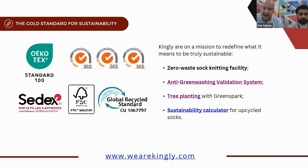The sustainability report covers not just how eco-friendly the cotton is, but also social responsibility, traceability, and transparency across the entire supply chain — not just our supply chain, but also that of our yarn supplier, who holds the same accreditations and processes: the anti-greenwashing validation system.